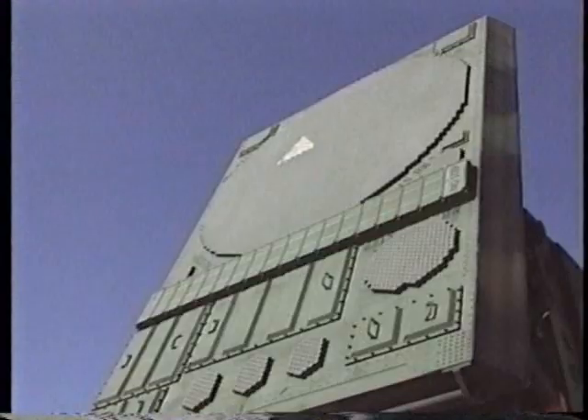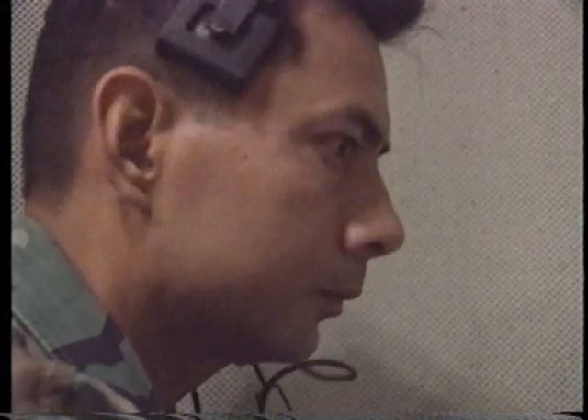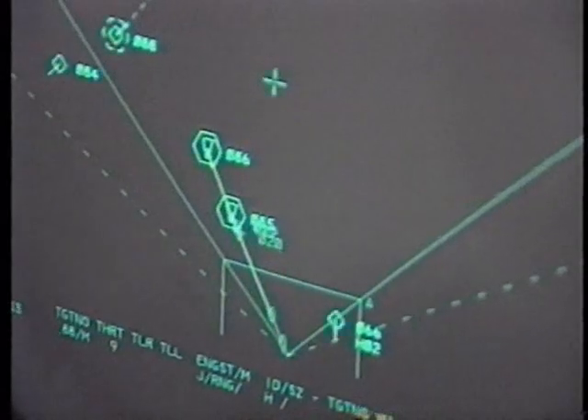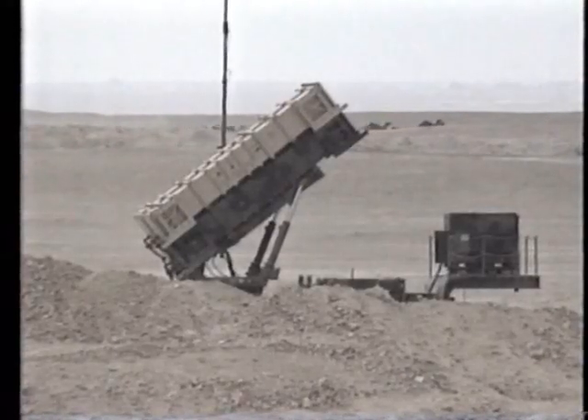New programs are underway to further improve the Patriot's capability against missiles, and new anti-missile systems are on the drawing board. But in the history of military technology, Patriot will long be remembered as the first to win the battle of missile versus missile.